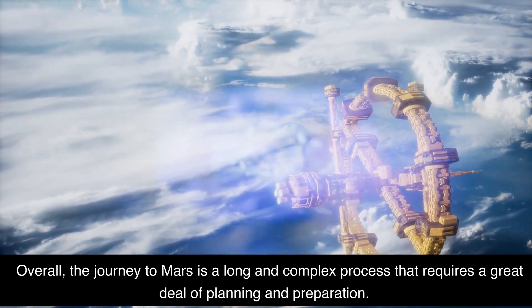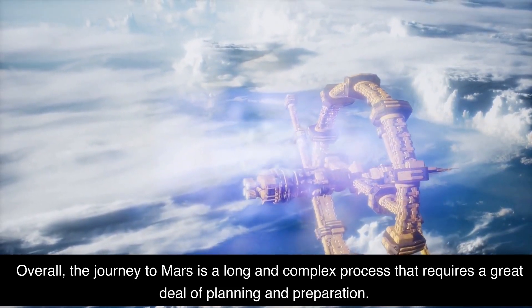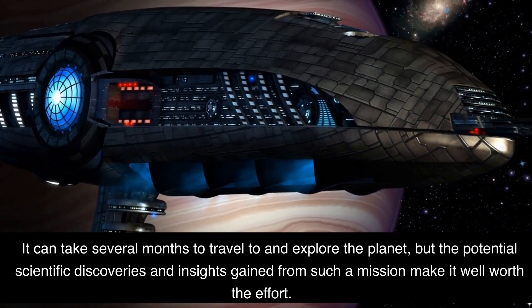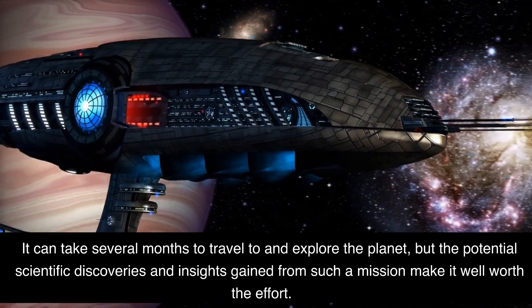Overall, the journey to Mars is a long and complex process that requires a great deal of planning and preparation. It can take several months to travel to and explore the planet, but the potential scientific discoveries and insights gained from such a mission make it well worth the effort.